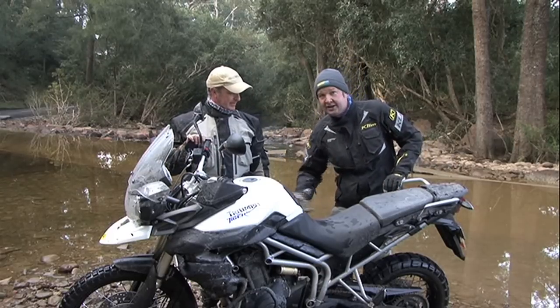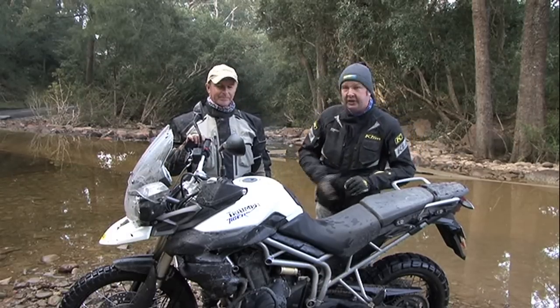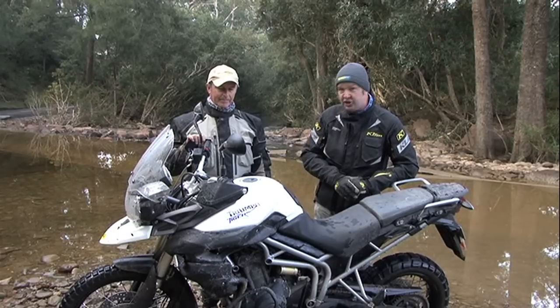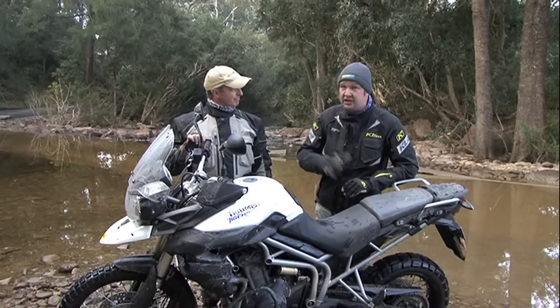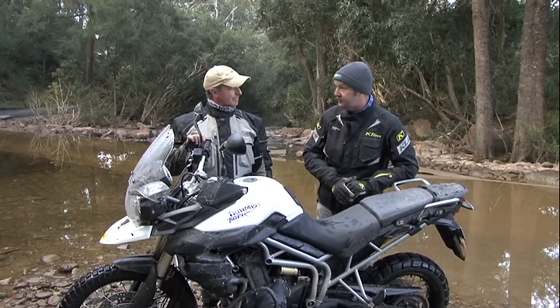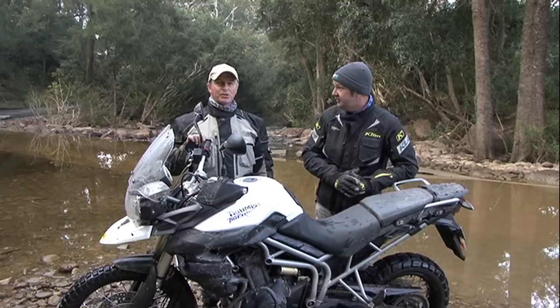Big, strong steel frame and a heck of a good, strong rear subframe. Maybe rides a little bit low on the undercarriage, so make sure you're bash-plated up — keep some of those bits and pieces out of the rocks. But for a first-up effort, four years in development, the guys at Triumph need to be credited.